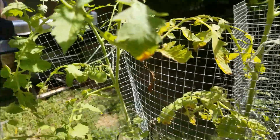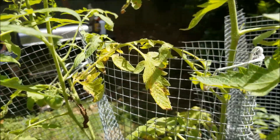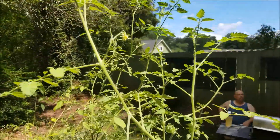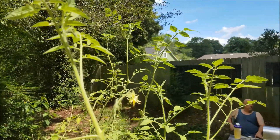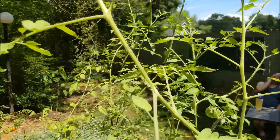I may need to give these guys some water tonight. These are our honey delights that are as big — this is a honey delight, and right behind it you can see the black cherry. These are supposed to be mini tomatoes as well, and they're as big as the black cherries.